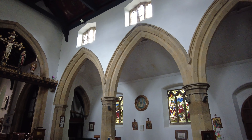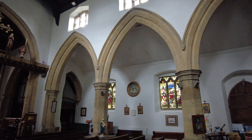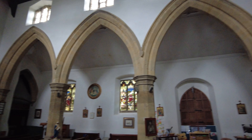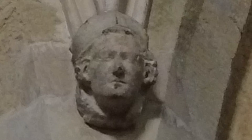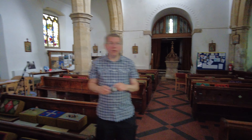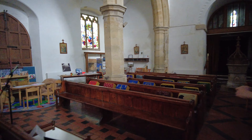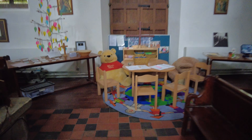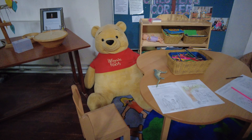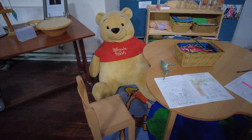Here on the south arcade Russell, just above the columns we've got some carved heads. Oh my goodness Russell, what have we found just over here? Oh wow — this has got to be the highlight of any church, hasn't it? Mr Teddy, what are you doing here then? A giant Winnie the Pooh teddy bear!